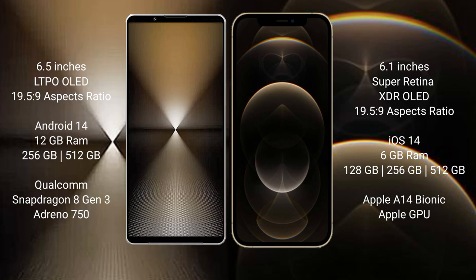The Sony Xperia 1 Mark VI runs on the Android 14 operating system, while the iPhone 12 Pro runs on iOS 14. The Sony Xperia 1 Mark VI comes with 12 GB of RAM.